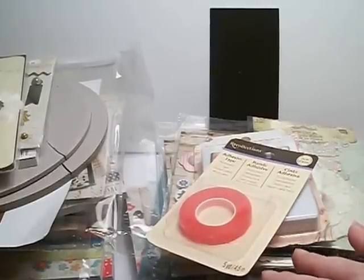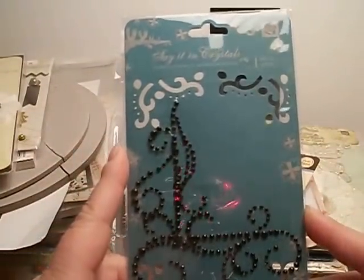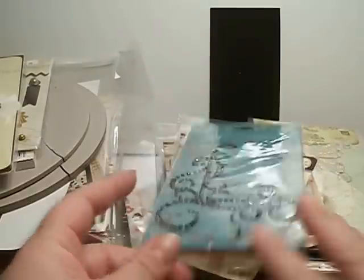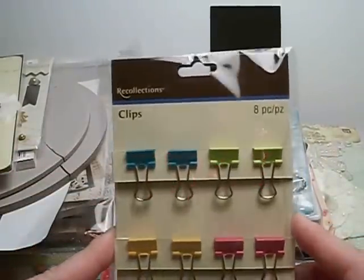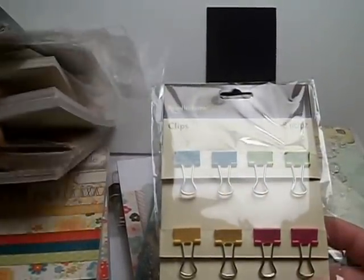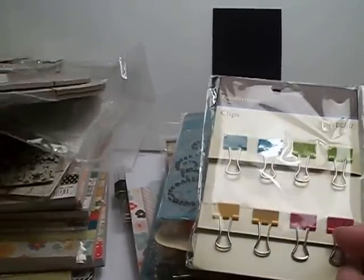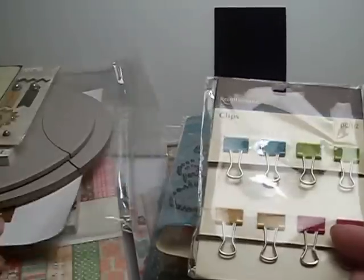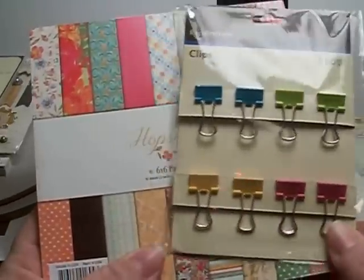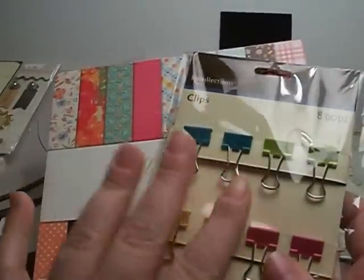She sent a ton of stuff, but just a couple more things I want to share. There's Black Satin Crystals from Prima — I love the items but I also love the Prima packaging. She sent some binder clips from Recollections, and I can't wait to use these. Remember the multicolored hopscotch paper? Look at the binder clips — so colorful, so many colors.